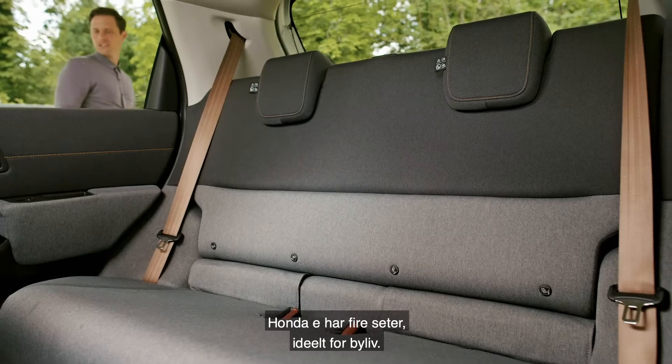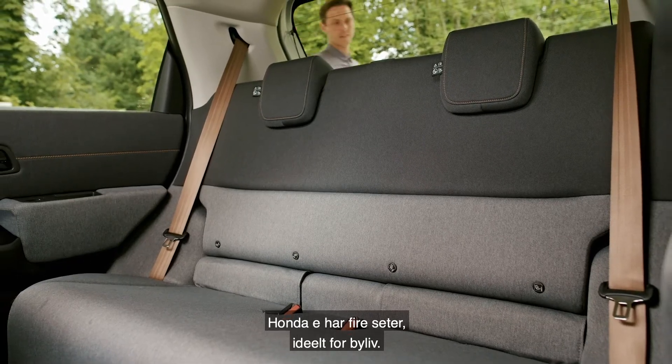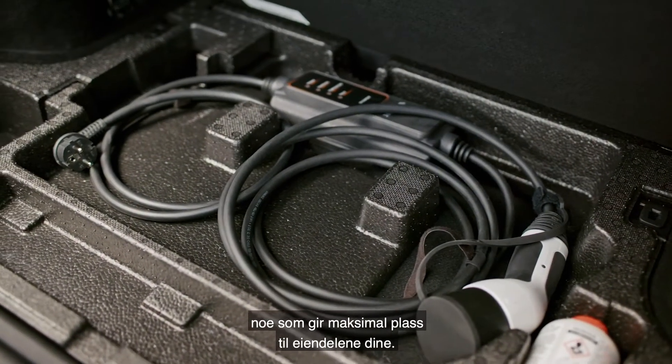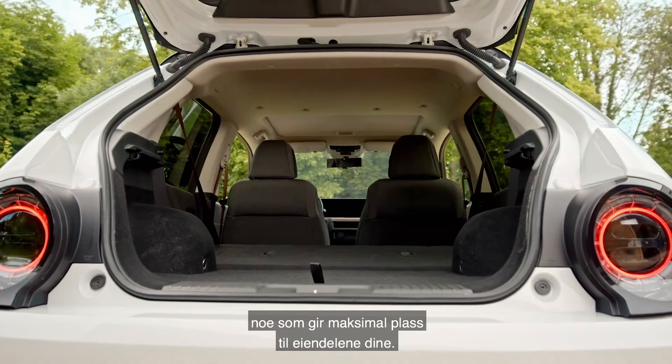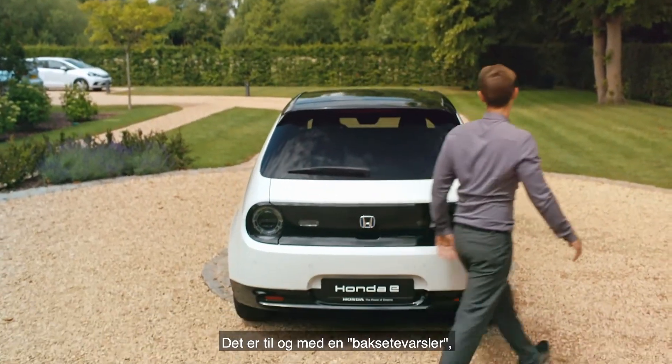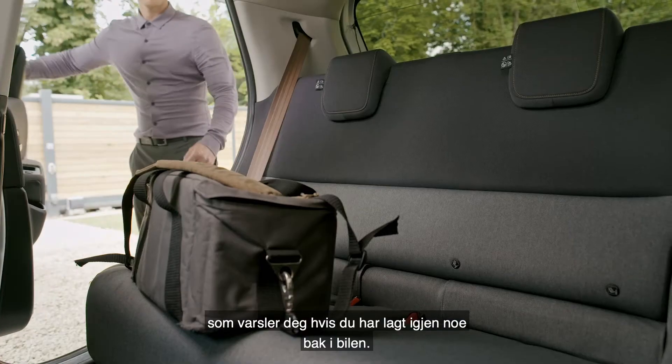The Honda e has four seats, ideal for city living. You'll find a dedicated space for the charging lead in the boot, opening up maximum room for your belongings. There's even a rear seat reminder alerting you if you've left anything in the back of the car.